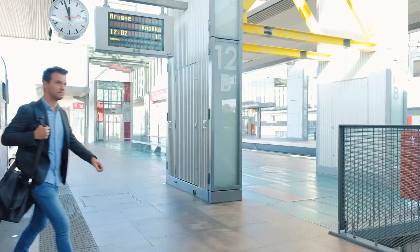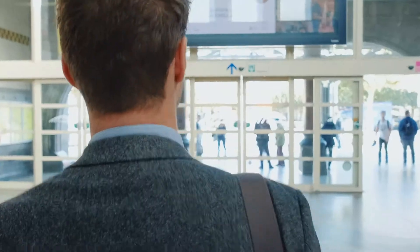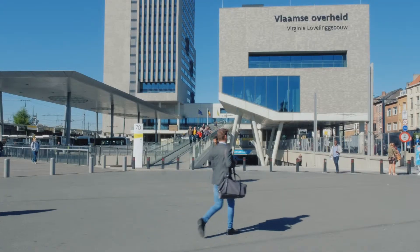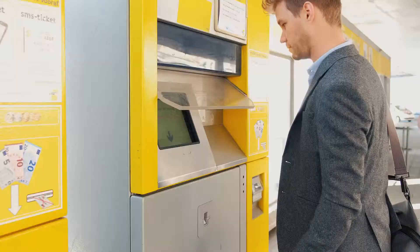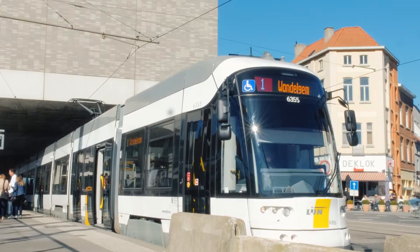About one hour later, you will arrive at Ghent St. Peter's railway station. Exit the main entrance hall of Ghent St. Peter's and follow the direction centre to go to the tram and bus terminals. Buy your tram ticket from the counter or one of the vending machines and take tram number one straight to the heart of the city.